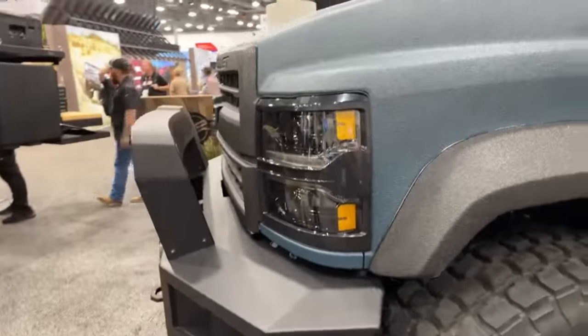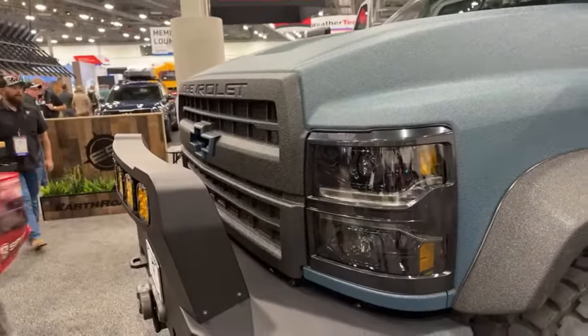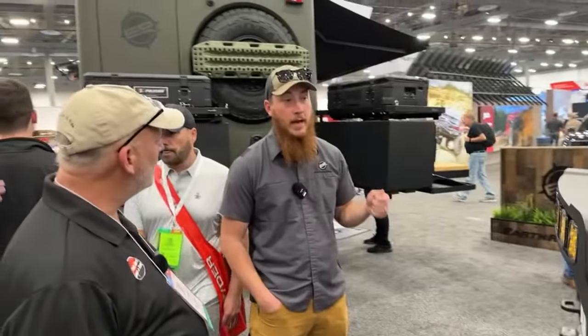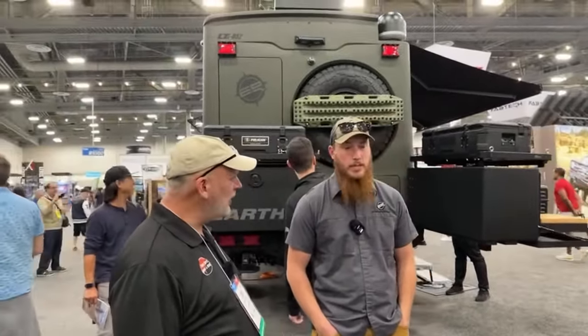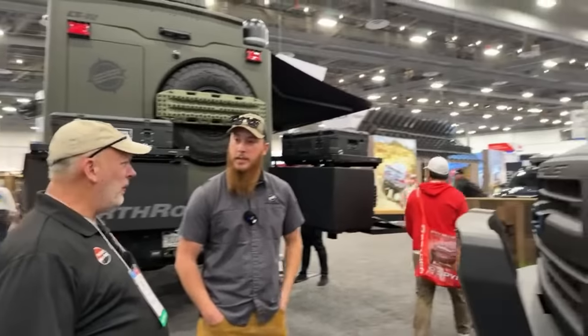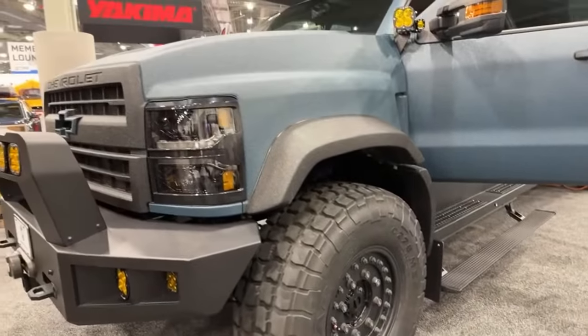From Colorado to here for the SEMA show, we were averaging about 82 miles an hour the whole way, doing two-finger driving. I actually got about 10.7 miles to the gallon, hand calculated. Holy schmoly — over 80 miles an hour, 10.7 MPG, and not bad, especially on 43-inch military tires.